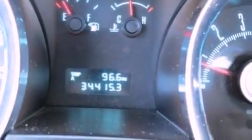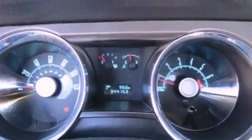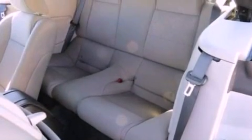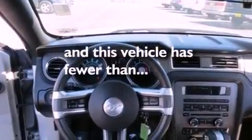The following features are also included: air conditioning, cruise control, full power accessories, a CD player, an engine immobilizer theft deterrent system, a passenger side vanity mirror, 12-volt power outlets, an anti-lock braking system, a keyless entry system, and this vehicle has fewer than 35,000 miles on the odometer.